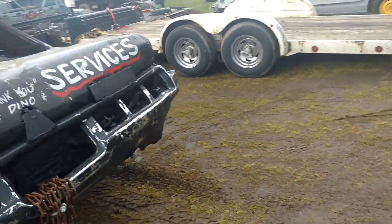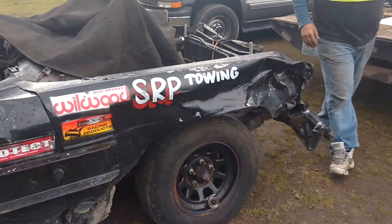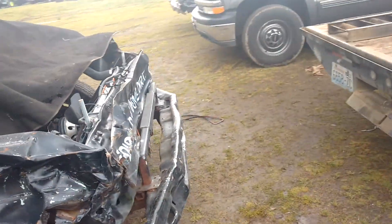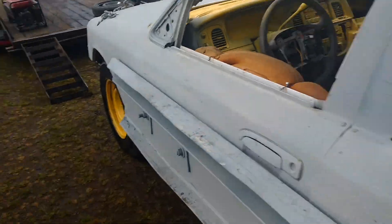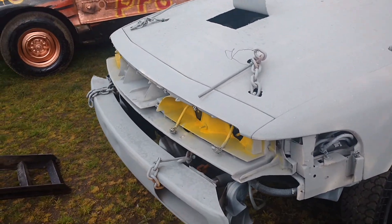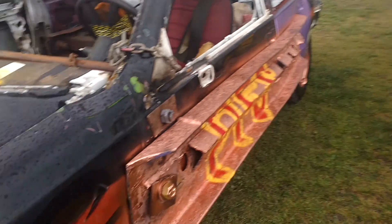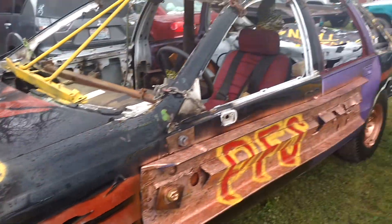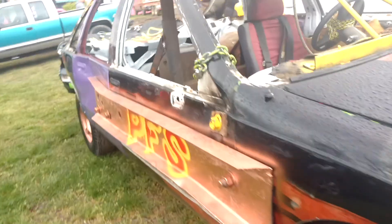Another figure-8 car. Another figure-8 car. This is the number 124. Crown Vic, looks like a 95 or a 96 — I don't know, it could be newer. The 191 car, another Crown Vic. Looks a little bit newer — could also be a Chevy, actually it looks like a Chevy.